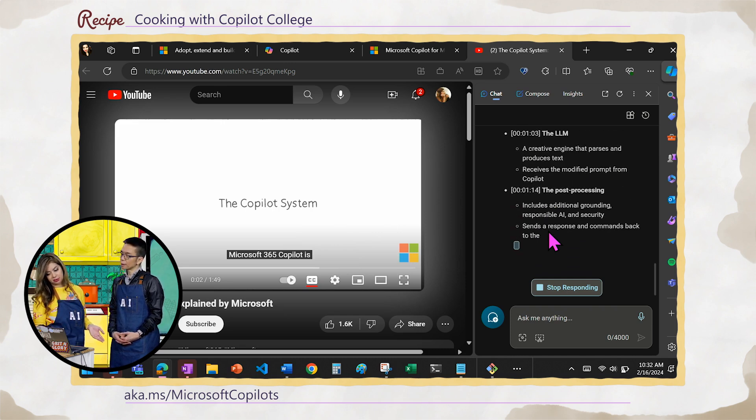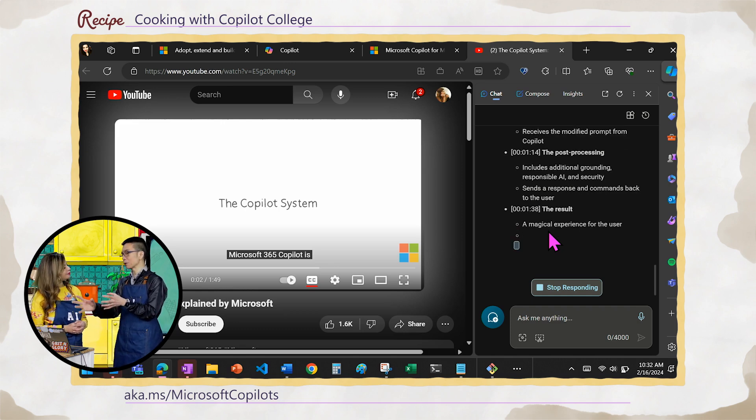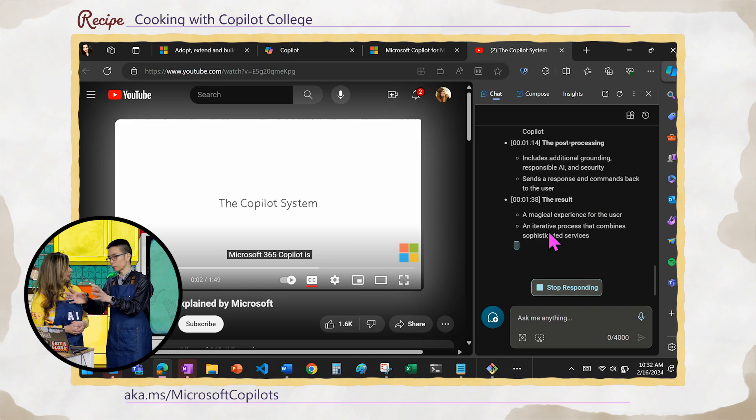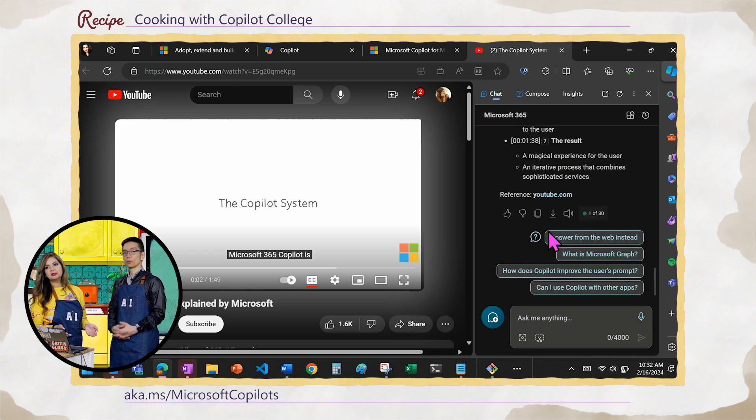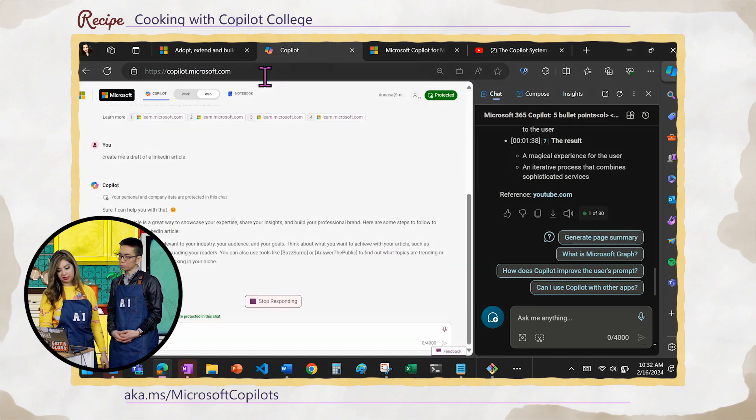You can also turn this into a LinkedIn article. It's nice to see all the concepts from the kitchen being used in a real superstar product. What I like about these two products specifically is that they are free. You don't actually need to go start paying for tokens or GPT-4 or any of these things — just go to copilot.microsoft.com and you can get started right now.